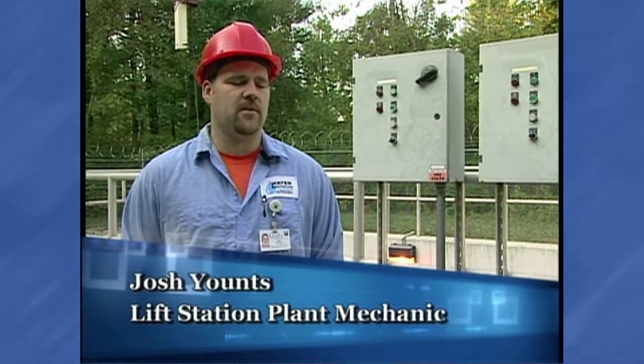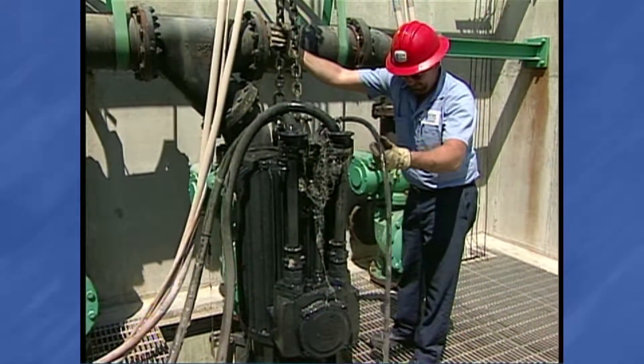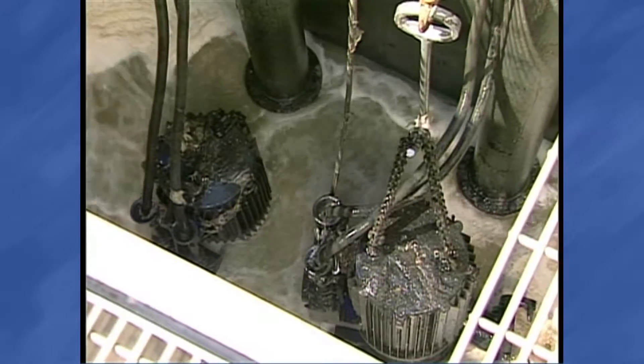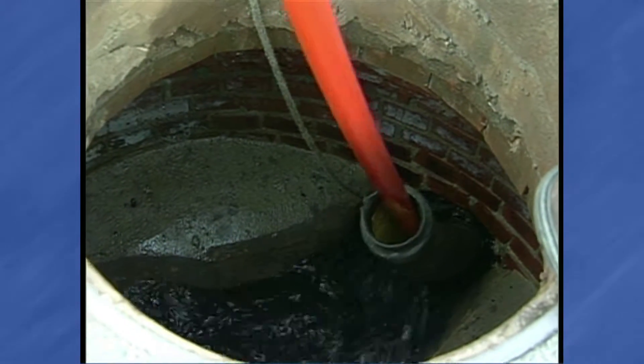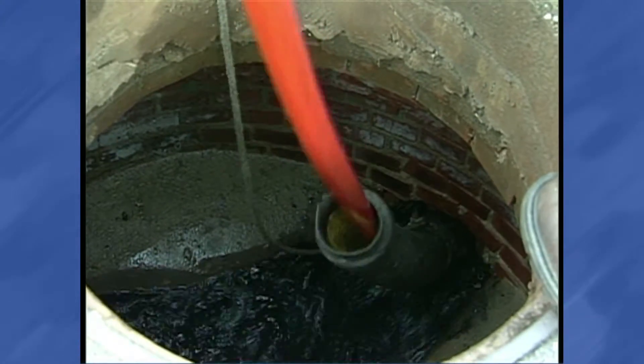Grease is a major problem at our lift stations. It accumulates on our floats, chains, pumps, sidewalls and our lift stations, which is a costly expense to the city to get cleaned out. The accumulation of grease within sanitary sewer lines increases the potential for sewer blockages.